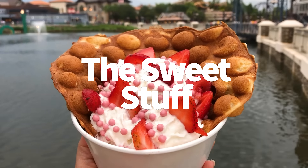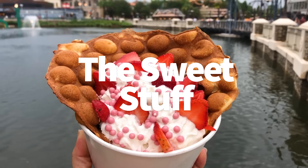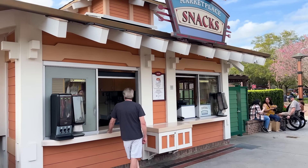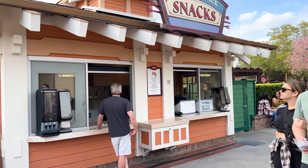Moving on to the sweet stuff — we've got a whole lot of sugary items in this category as well, and you may not have realized these even existed until now. First up, let's talk bubble waffles.